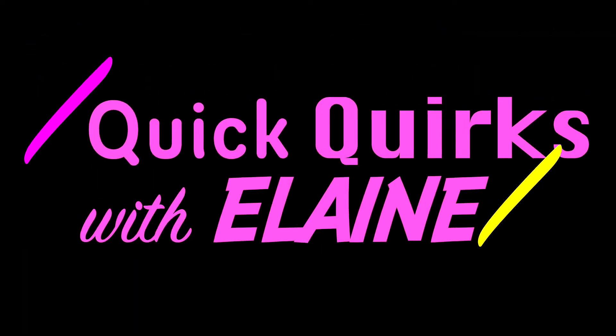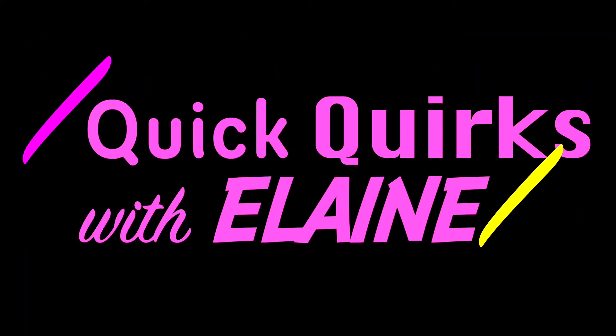Alright guys and welcome to Quick Corks with Elaine. This week I'm going to be filming for you guys what I bought at Safeway — I just came from Safeway. It was an impromptu trip, it's about 9:15, in an attempt to get Maddie to go to sleep. She was really fussy because of her teething, but nothing a car ride will not fix.